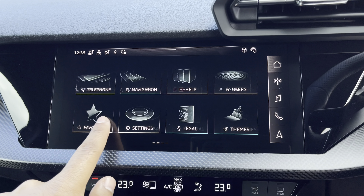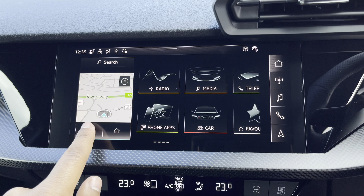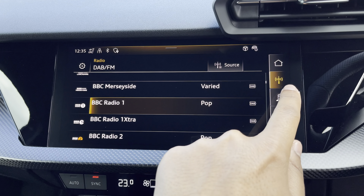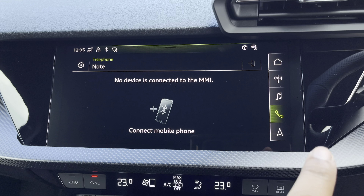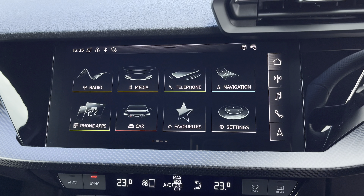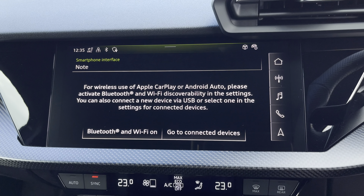As standard we have the 10.1 inch MMI navigation plus display screen with functionalities including DAB digital radio, media controls and telephone equipment for your connected device, as well as navigation with 3D mapping. There's also Audi smartphone interface allowing you to connect your device via wireless Apple CarPlay or Android Auto.